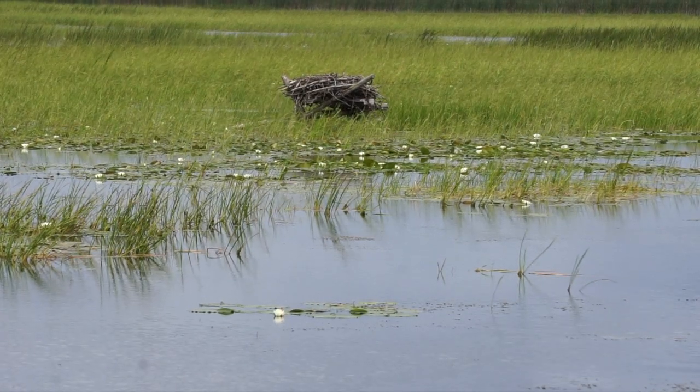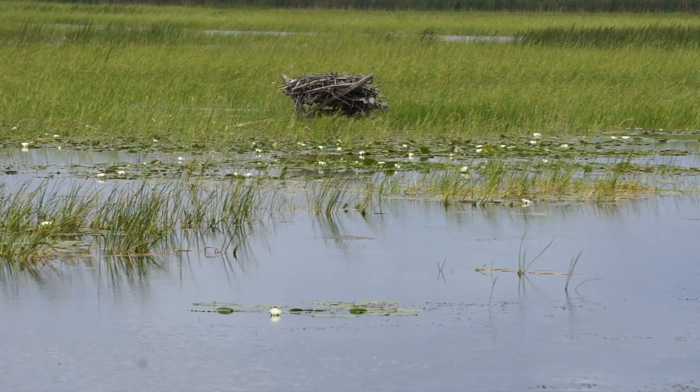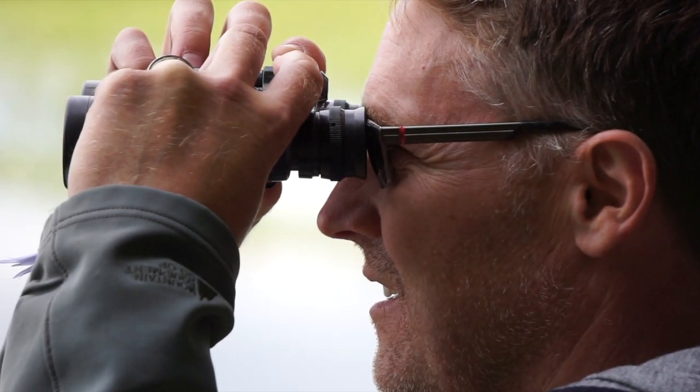You can also see osprey nesting on tops of telephone poles or hydro poles where there aren't platforms. Their nests are pretty obvious because they're really large stick nests — they collect dead stick material and pile it up until they have a nest that can be a couple meters high and a couple meters wide.